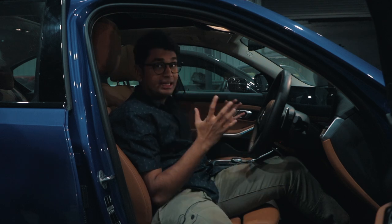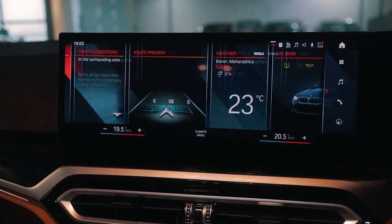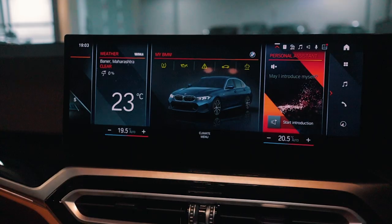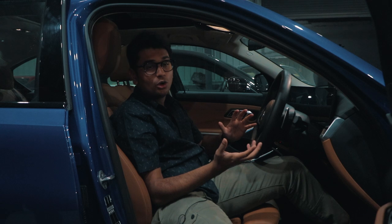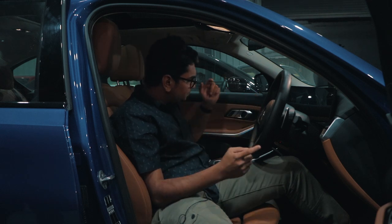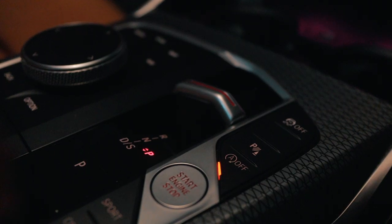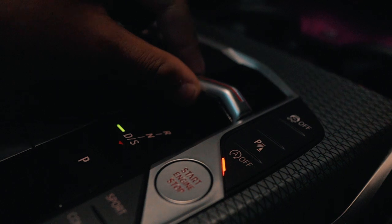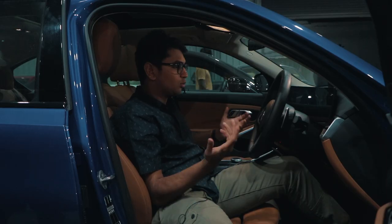The main difference in the interior is, of course, the brand new iDrive 8 system. You get a massive dual screen setup — the graphics are crisp and it looks super futuristic. There is no gear selector anymore; you get a small little lever instead, which is kind of disappointing because there is some satisfaction in pulling a lever to put the car into drive or reverse.